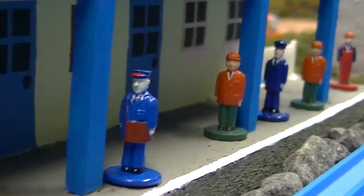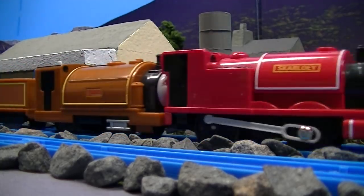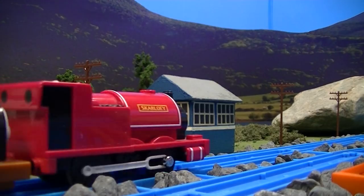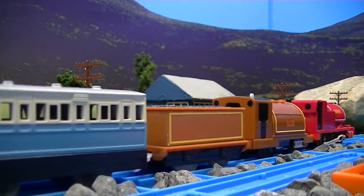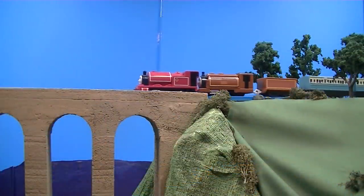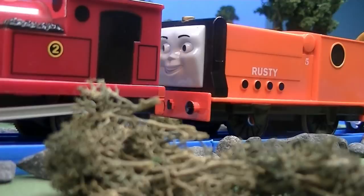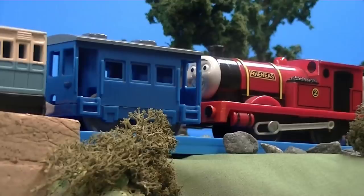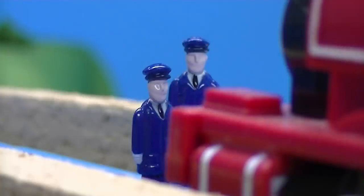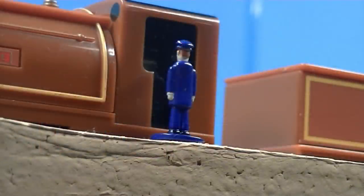Here we've got Glenock Station. I don't believe it's actually called Glenock anymore. When I was scripting and filming these episodes, about two or three years ago, that station was called Glenock from what I was able to research. But since then, I believe there's been an official Island of Sodor map that has said that station is actually not called Glenock. It's too late for me now, so I guess I'll just keep referring to it as Glenock.